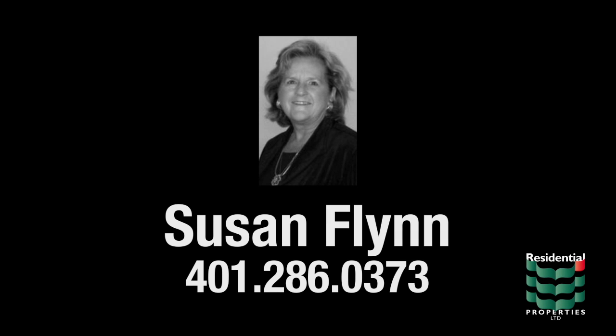For more information, please contact Susan Flynn at area code 401-286-0373.